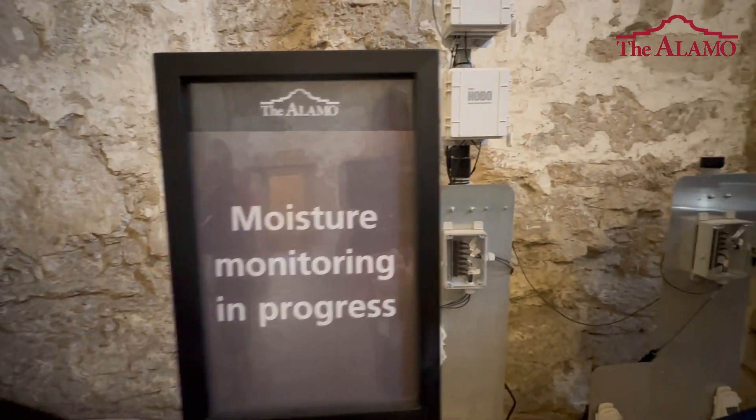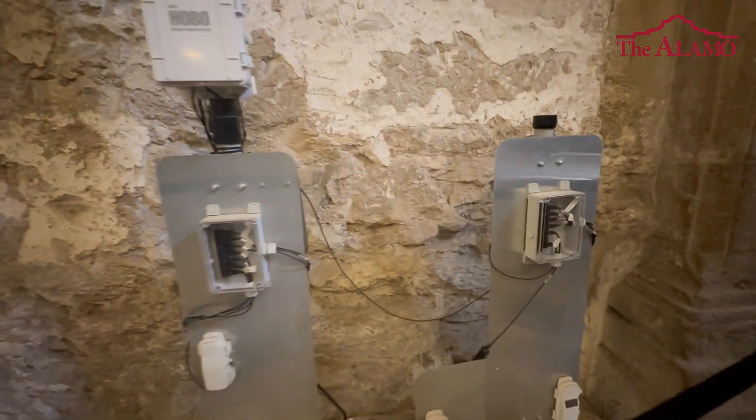They're often too humid, and if we expose artifacts to humidity, a lot of things can happen. Wood can expand, metal can rust, and textiles and documents can mold.